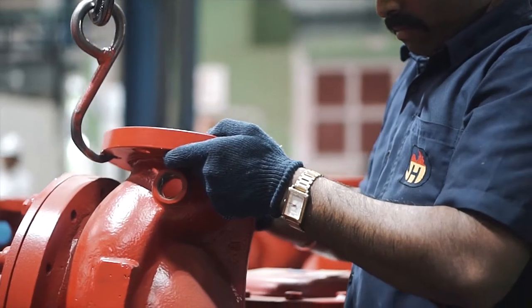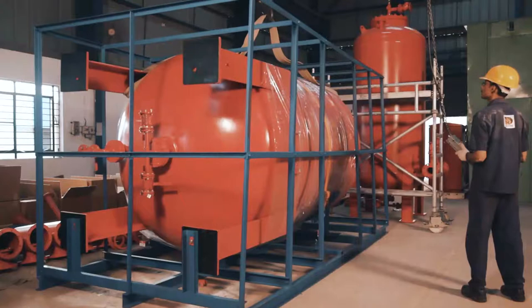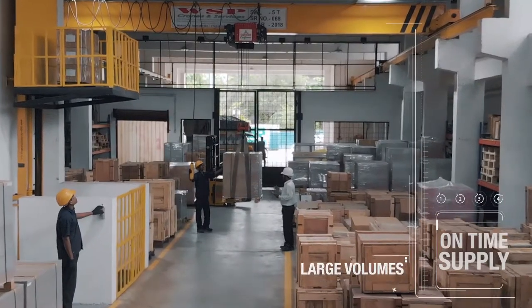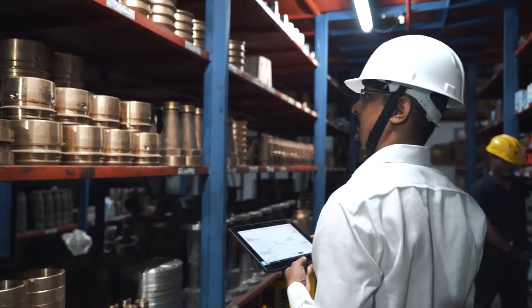Our strong global network of experienced and proactive logistics team, supply chain professionals and authorized distributors ensure on-time supply, installation, on-site training and prompt maintenance.